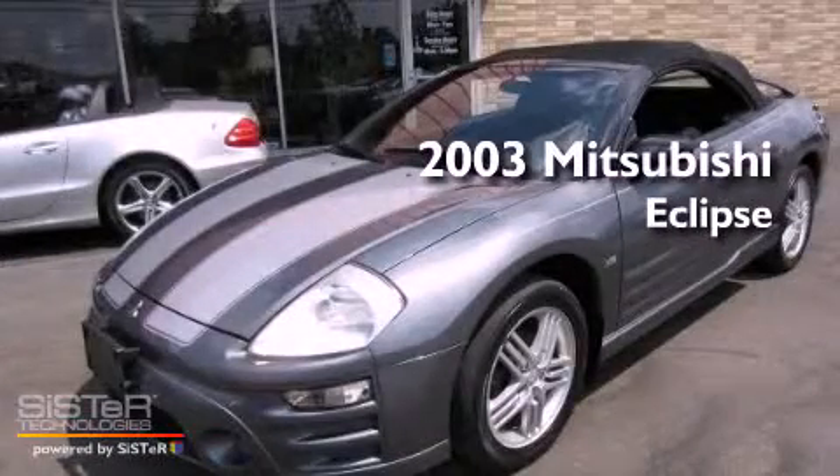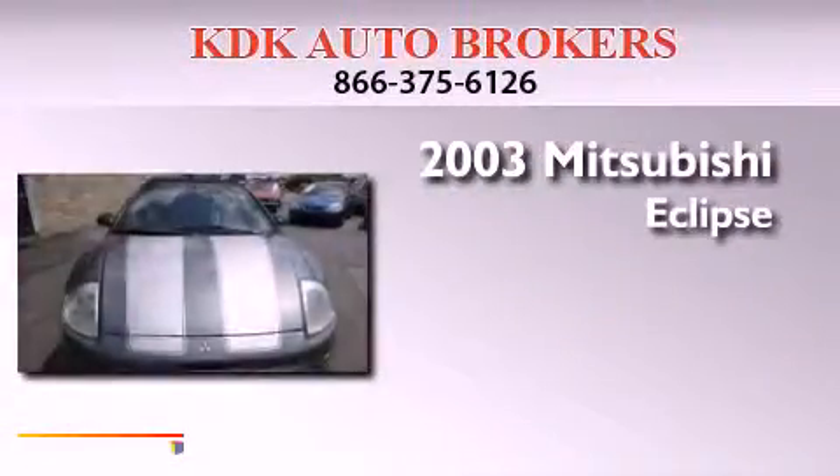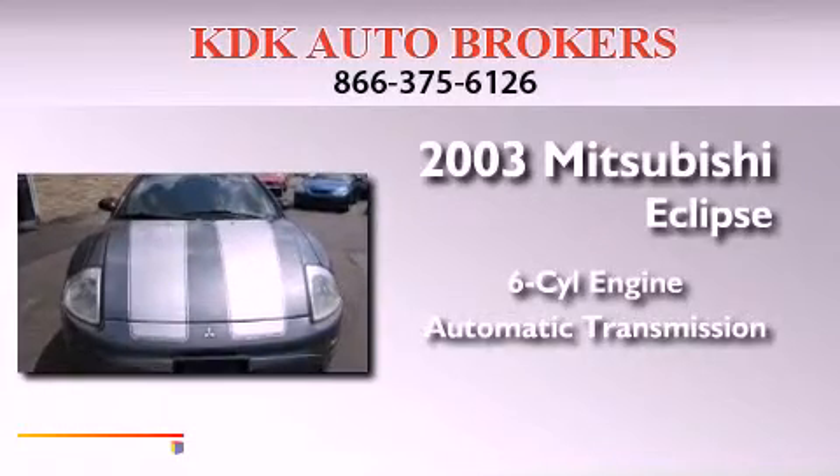This is a 2003 Mitsubishi Eclipse. It features a six-cylinder engine and an automatic transmission.